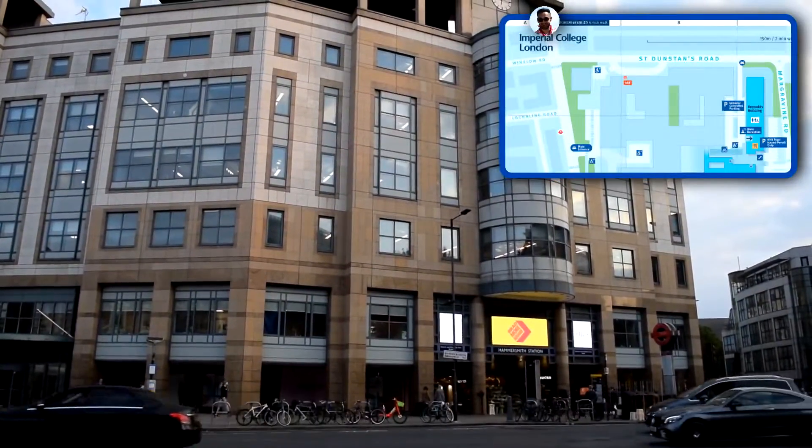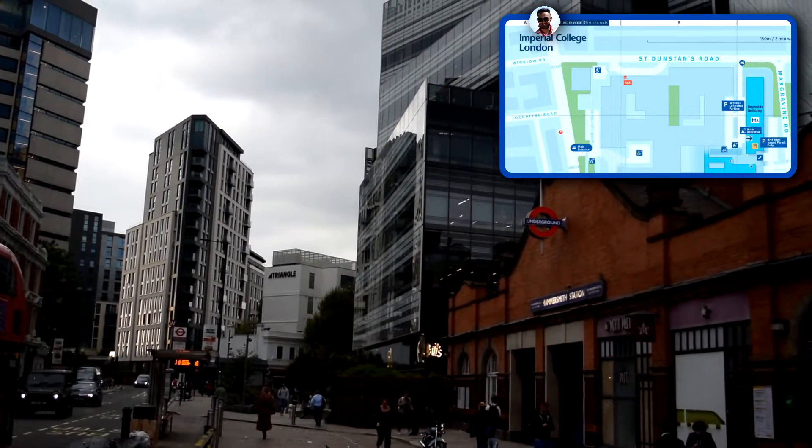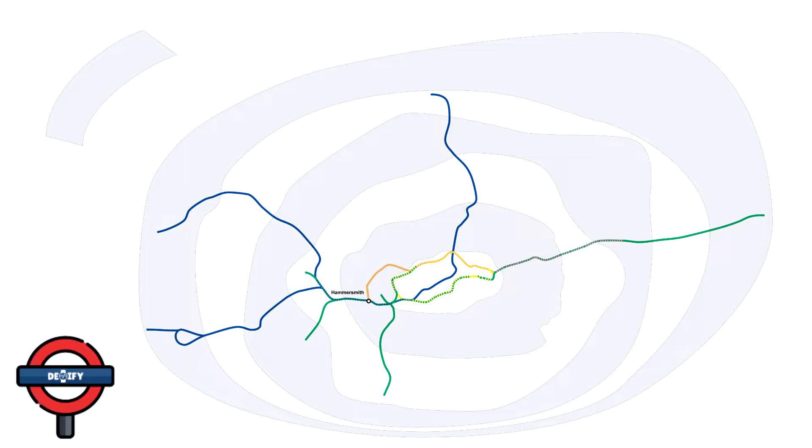Let's kick off the tour at Hammersmith Station, one of the two stations you'll be using to commute into the campus. The other one is Barons Court. The London Underground has a large number of tube lines, and luckily Hammersmith Station is supplied by four of them: the Hammersmith & City Line, the Circle Line, the District Line, and the Piccadilly Line. Having four tube lines provides really good connectivity to a lot of London.